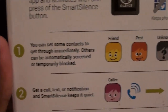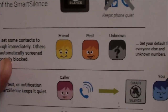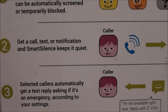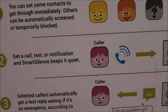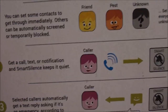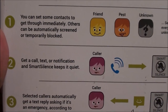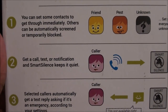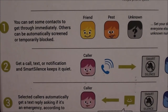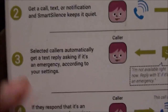The booklet shows you some of the setups — you can set contacts to get through immediately while others are automatically screened or blocked. So you've got your friend, your pest, unknown callers — a call comes in and Smart Silence keeps it quiet. That's perfect for someone like me who grinds 24/7. The little sleep you do get, you want it to be uninterrupted — no Amazon shipping notifications, no spam texts, no random messages. Just pure uninterrupted sleep — I'd gladly pay a hundred dollars for that.